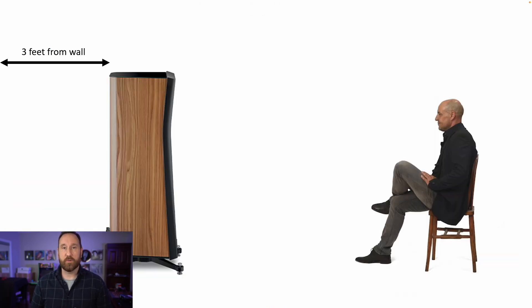I do recommend that you have the speakers out about three feet from the wall. You could push them closer if you wanted to, but in my opinion these speakers are much better served being pulled out three feet or so. If you needed to go two feet and couldn't go beyond that, okay — but if you give these speakers room to breathe, you're going to be really impressed.